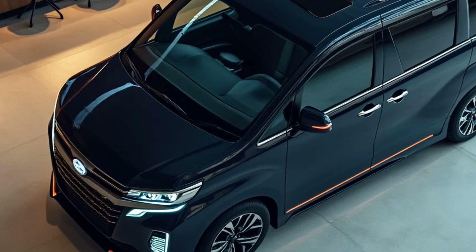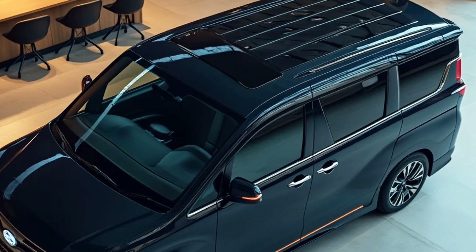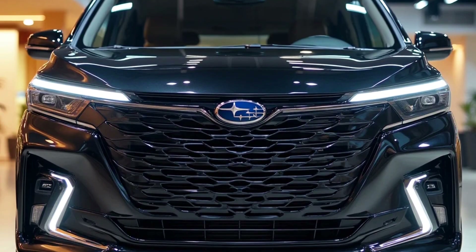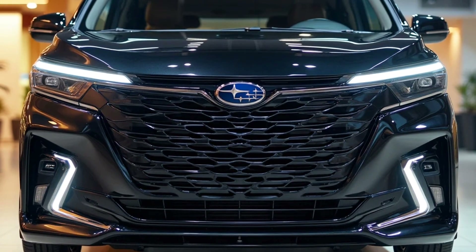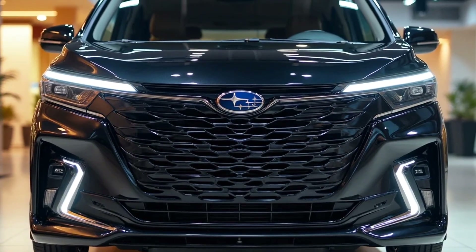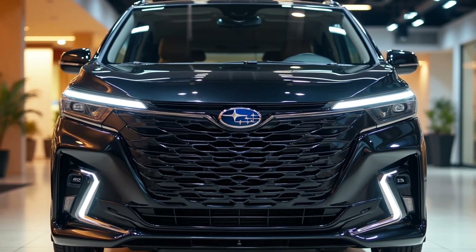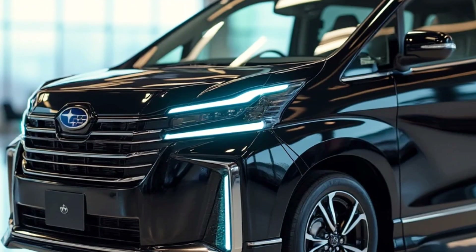Safety technology is also a key priority in the 2025 Subaru Domingo. The vehicle is equipped with features such as automatic emergency braking, blind spot monitoring, and adaptive cruise control. All of these are designed to ensure comfort and safety for both the driver and passengers, especially on long-distance journeys. Additionally, Subaru has incorporated semi-autonomous driving technology, which assists drivers in heavy traffic or during long trips.